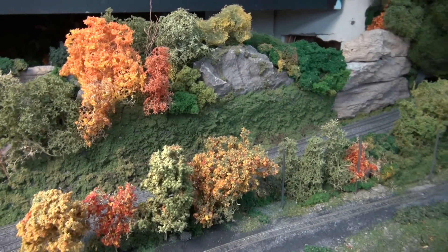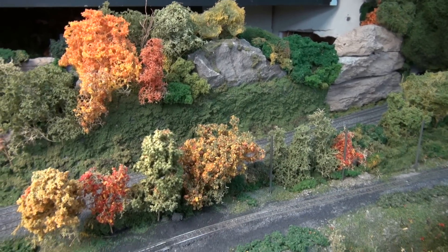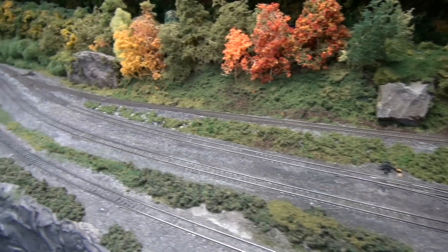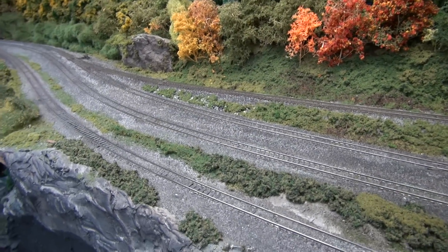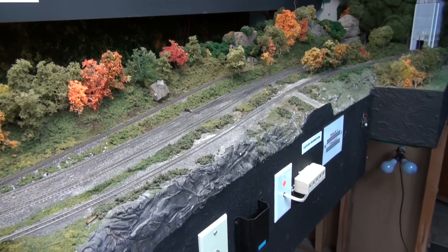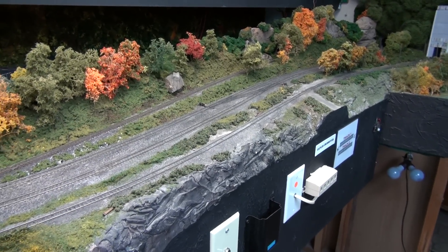Still got some work to do but trying to get it done. There's the grade coming down to the main line, and that's what I've been working on. I hope you enjoy it — I'll try to get more of the layout to y'all when I can, and I'll see you soon.